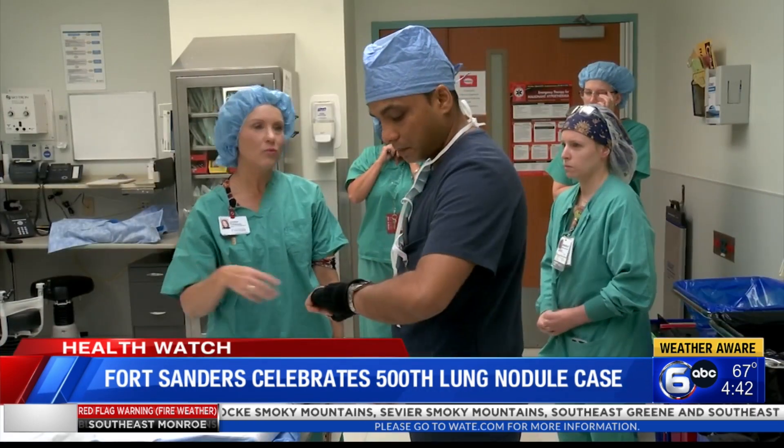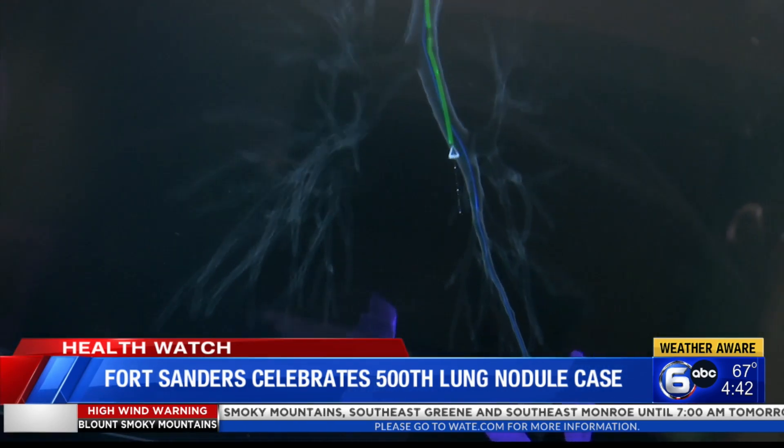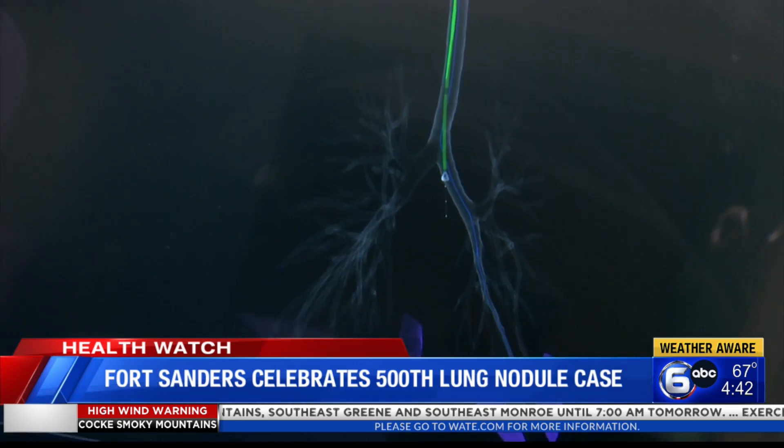Dr. Varun Shah is an interventional pulmonologist at the Lung Nodule Program at Fort Sanders Regional. He uses a robotic-assisted bronchoscope to find nodules or small masses and determine if they're cancerous.